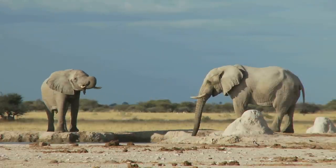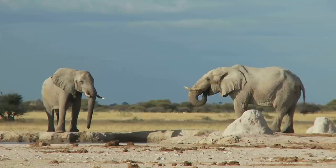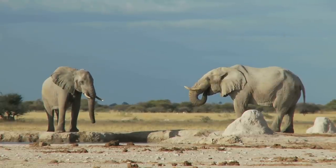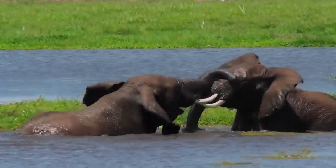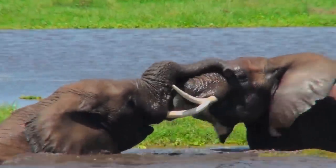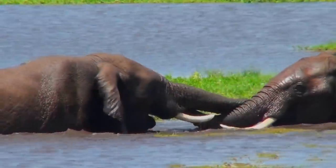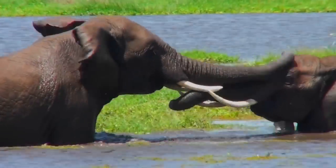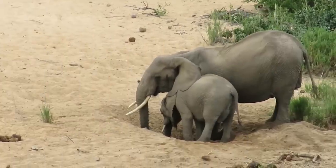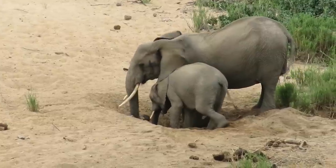Both male and female African elephants grow tusks, and each individual can either be left or right tusked. The one they use more is usually smaller because of wear and tear. Elephant tusks serve many purposes — they can be used to protect the elephant's trunk, lift and move objects, gather food, strip bark from trees, and for defense. During times of drought, elephants use their tusks to dig holes to find water underground.